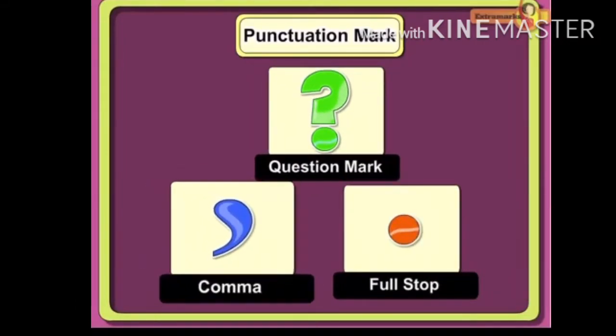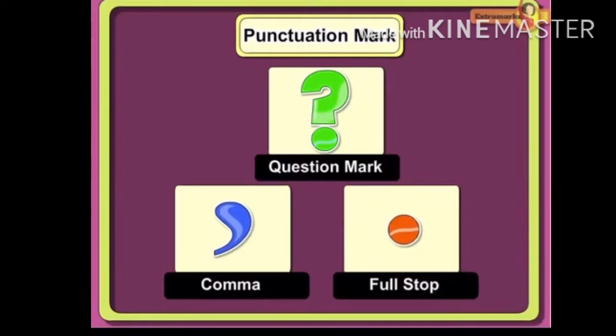Punctuation marks are very important when we are writing. They show the reader where the sentences start and finish. If they are used properly, our writing becomes easy to understand.